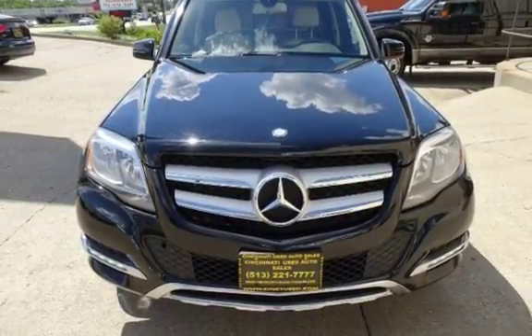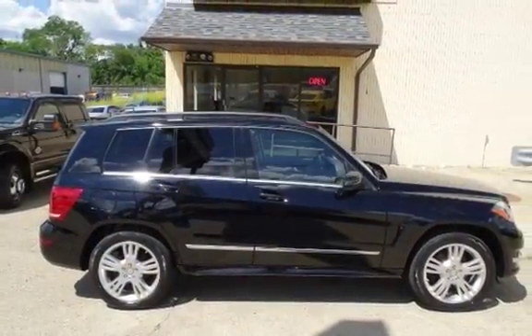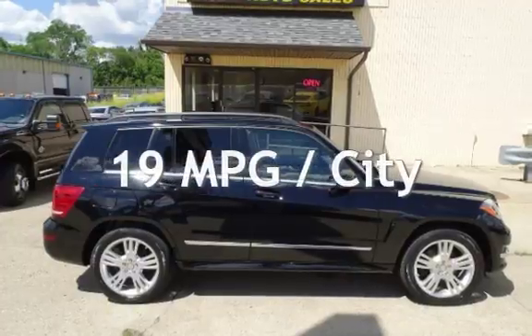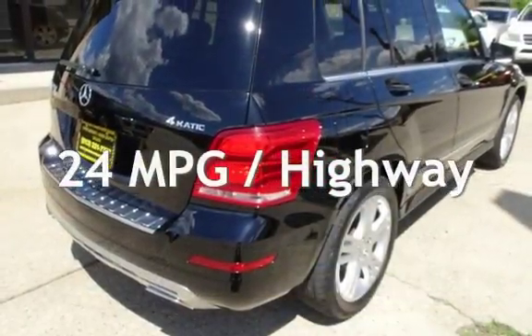This Mercedes-Benz has less than 85,000 miles on the odometer. Estimated fuel economy for this vehicle is 19 miles per gallon in the city, and 24 miles per gallon on the highway.